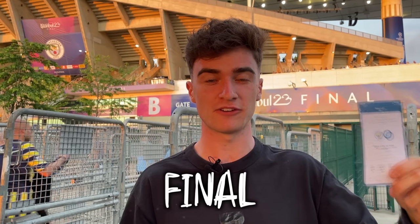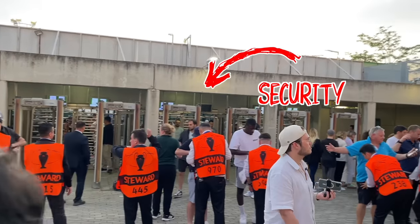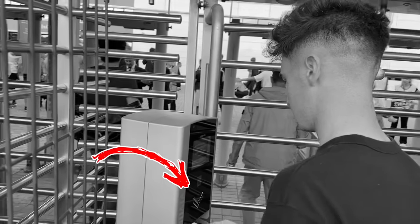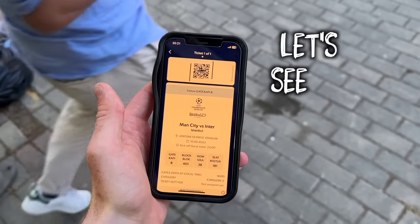Right now we're outside the Champions League final stadium with my $0 ticket. But before we could get inside the stadium, we had to go through security. And if our $0 ticket didn't let us in, our dream of going to the final could be over. Let's see if this works.